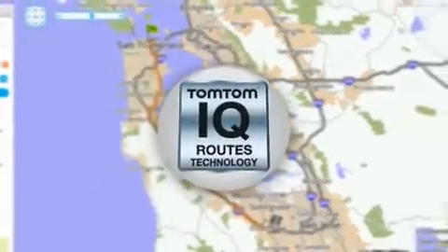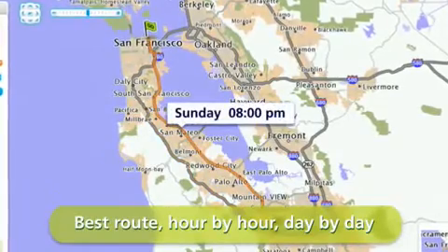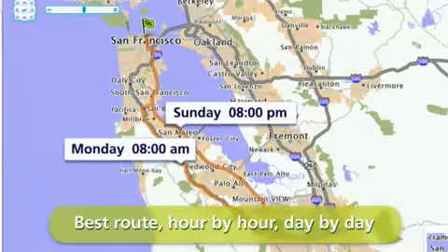Thanks to IQ Routes technology, the Route Planner knows the real speed on the roads, depending on time of day and day of the week. That means it always finds you the best route.